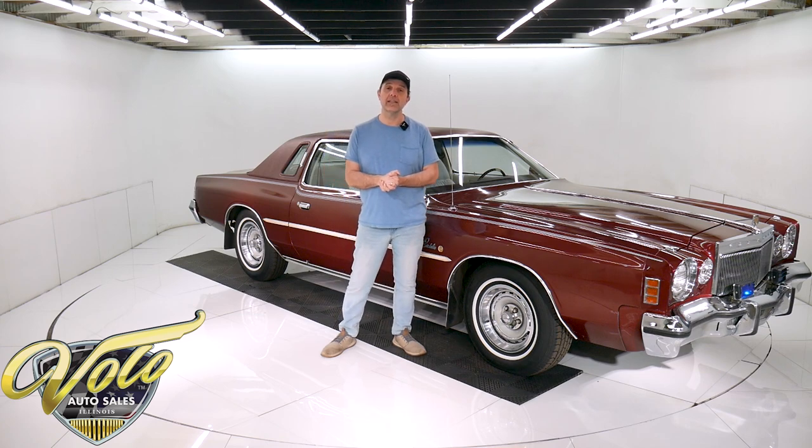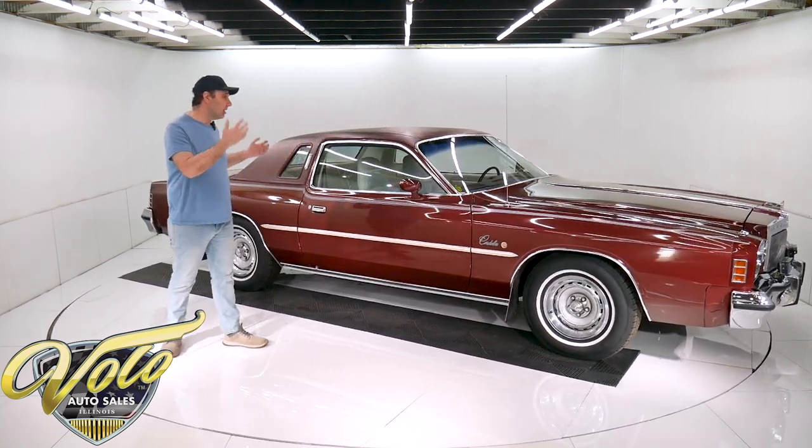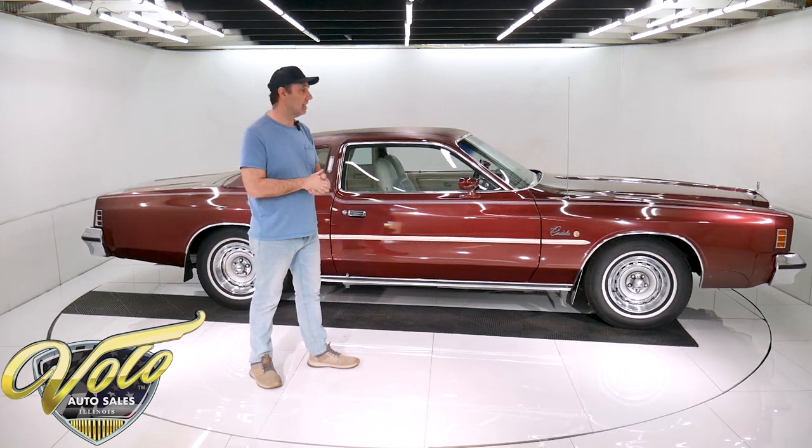Let's go for a spin in this big old land yacht. The cars of this era, these big luxury cars, are very much in demand these days, especially the low-mile Survivor cars. There's a lot of nostalgia.